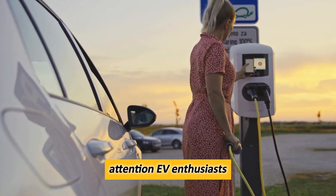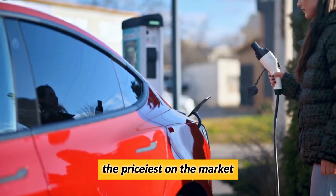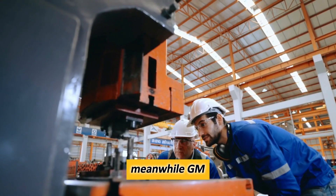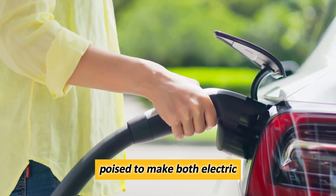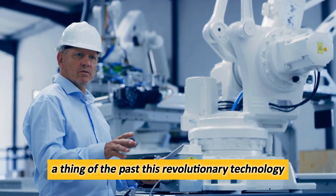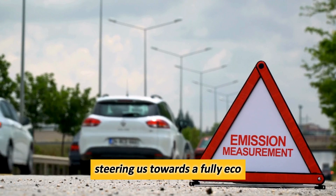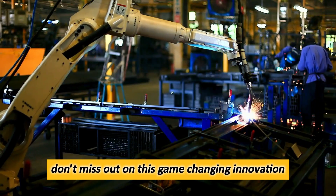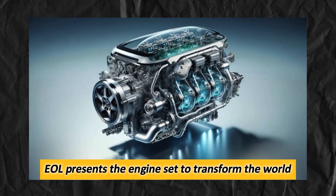Attention, EV enthusiasts! Brace yourselves, as Tesla shares, the priciest on the market, are dipping ahead of a major company announcement. Meanwhile, GM has unveiled a groundbreaking zero-emission engine poised to make both electric and internal combustion vehicles a thing of the past. This revolutionary technology promises to be the next big leap in the automotive industry, steering us towards a fully eco-friendly future of transportation. Don't miss out on this game-changing innovation as GM's CEO presents the engine set to transform the world.